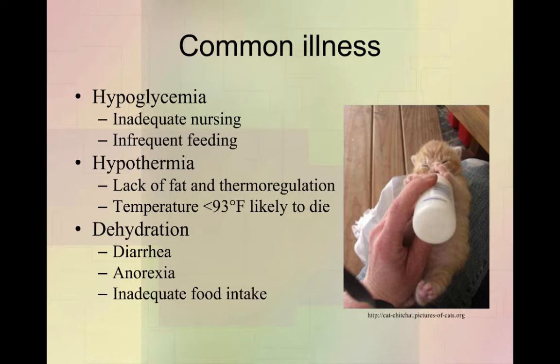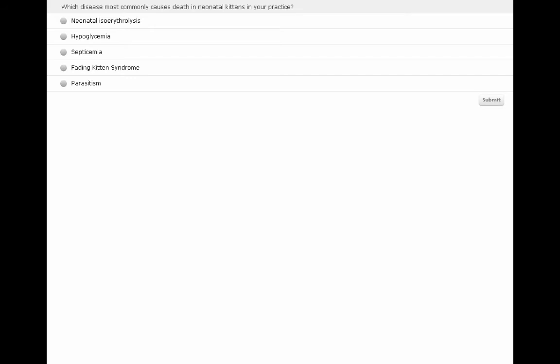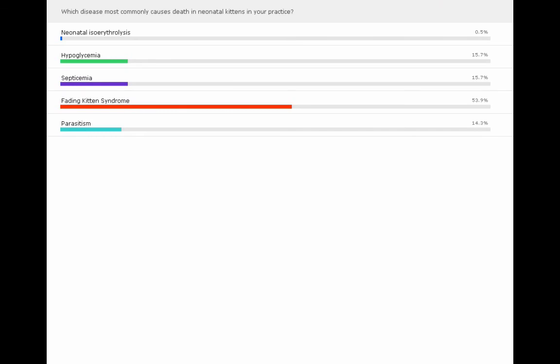There's a poll question: which disease most commonly causes death in neonatal kittens in your practice? The options are neonatal isoerythrolysis, hypoglycemia, septicemia, fading kitten syndrome, or parasitism. The results show fading kitten syndrome, which is not surprising — they just kind of die and you don't know why, which always makes you wonder whether there's something else going on that you've missed, or whether unfortunately those kittens just aren't going to make it.